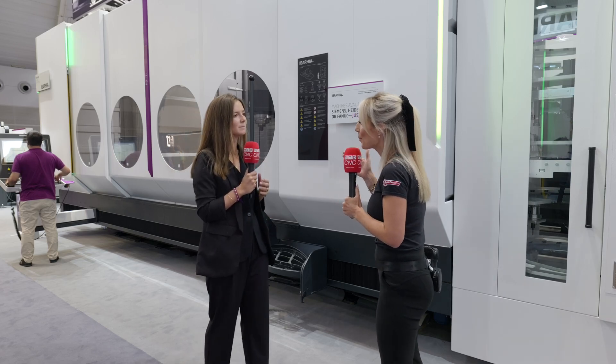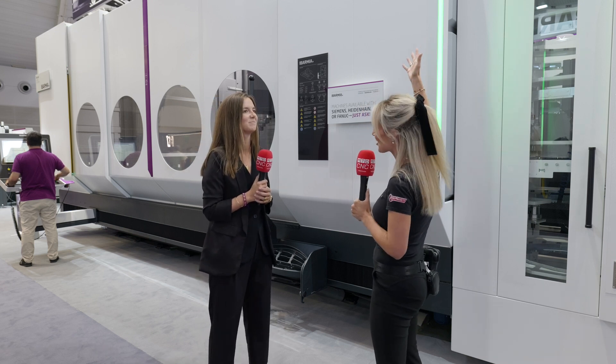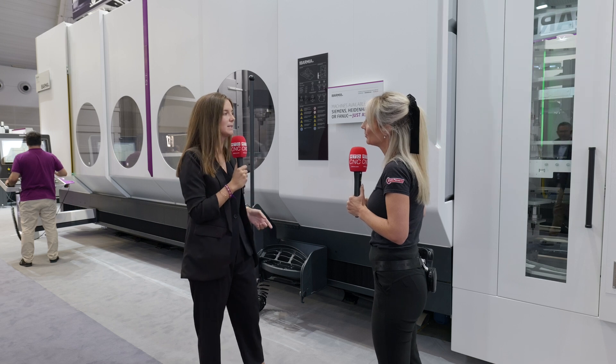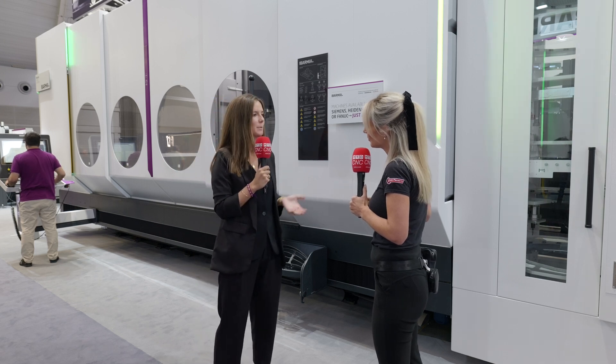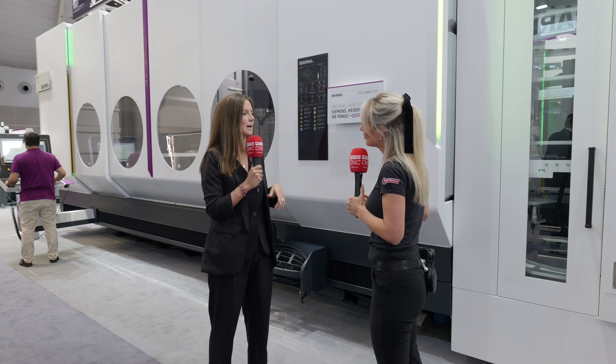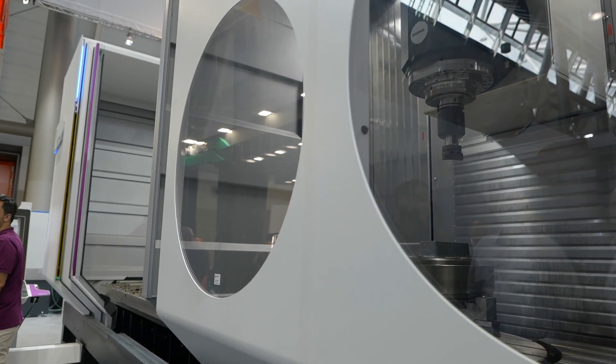Over time you've made improvements to the machines and now you're on generation six of your Z-series. So what are the new features — what is industry demanding? This is our new generation machine in which we have made a lot of improvements. We have reduced the pivoting distance of the heads, so we have improved the working volume in all five axes. With the same machine, with the same strokes, we can machine bigger parts.